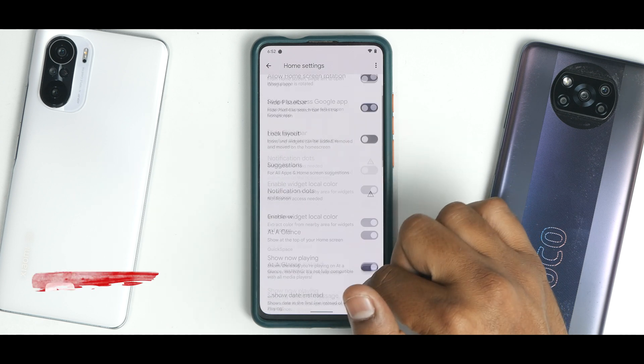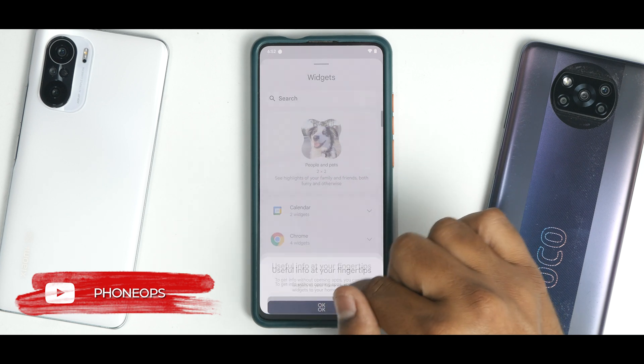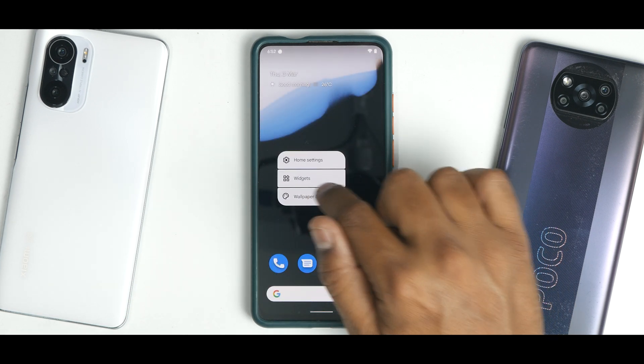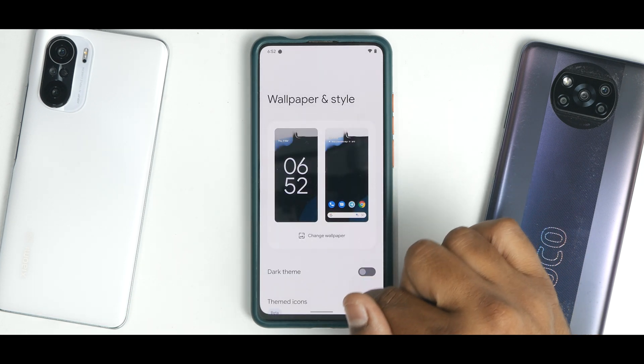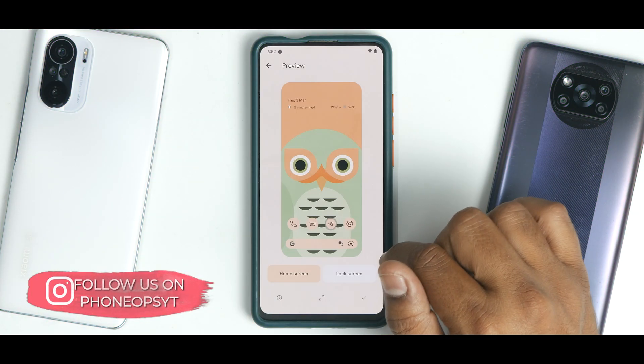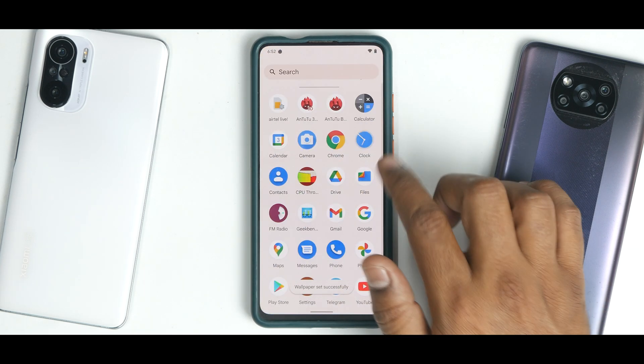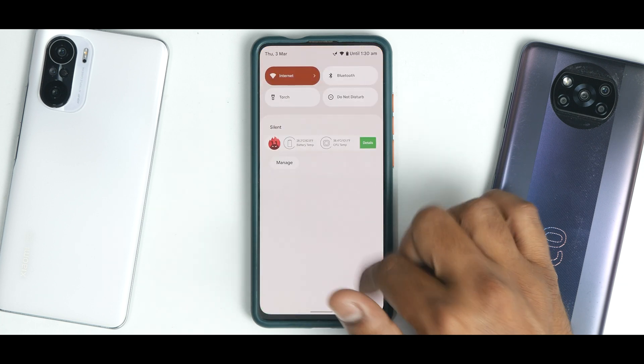The launcher gives you a lot of customization options. If you go to widgets, you have your standard Android 12 widgets. In wallpaper and style, you can choose themed icons along with Derp wallpapers — they seem to be obsessed with an owl, which probably means something.